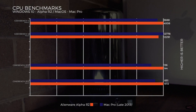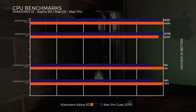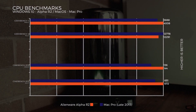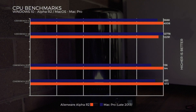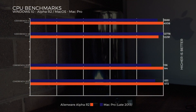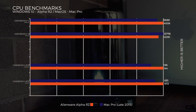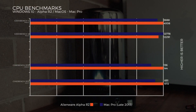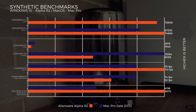Jumping into CPU benchmarks — Geekbench 4 single-core: the Alienware edges out the Mac Pro with a score of 4008 versus 3888. Geekbench multi-core: the Mac Pro just edges out the Alienware at 12,778 versus 12,291. Cinebench R15 single-core: Alienware at 144, Mac Pro at 136. Multi-core: Alienware wins at 672 versus 651 for the Mac Pro. Overall, these are pretty much on par with each other.